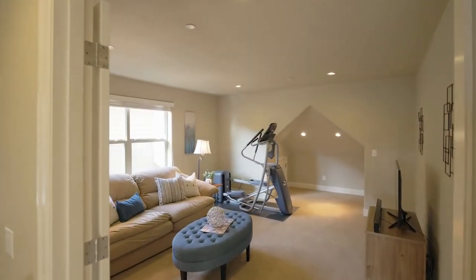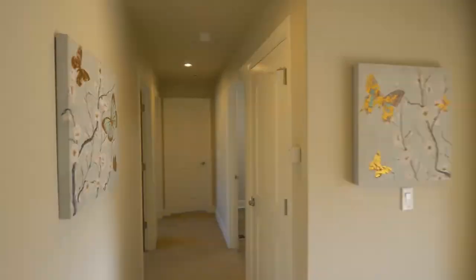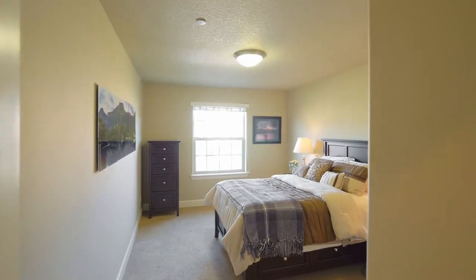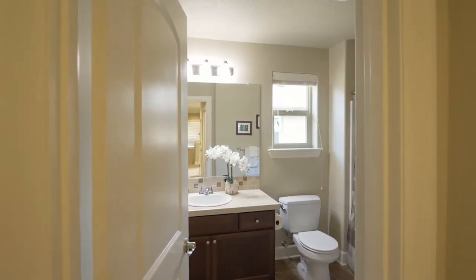Double doors open to the large bonus room. This four-bedroom home of more than 2,600 square feet has two additional bedrooms on this upper level and a third full bath.